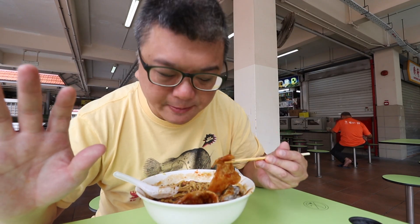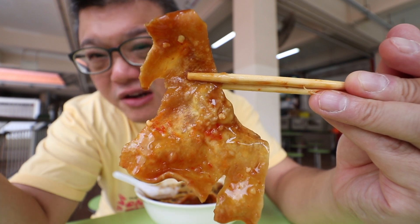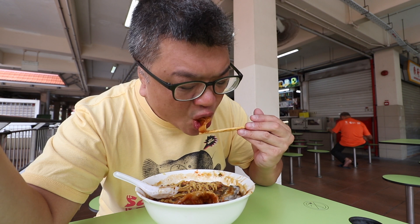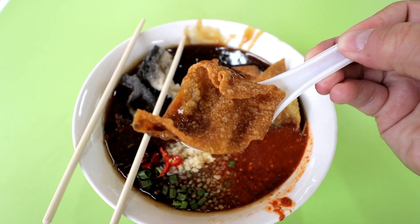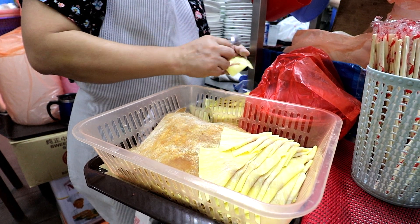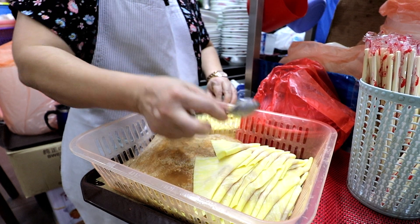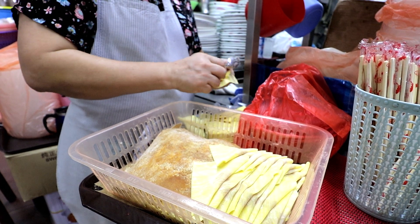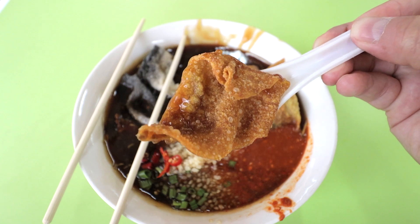The wonton skin — when eaten fresh it's actually fairly crunchy. But they put a minuscule amount of meat inside, really just a tiny morsel about half a small finger. So I would call it fried wonton skin rather than a proper wonton. Still, it's fairly crunchy when fresh, and that's the first thing you should eat.